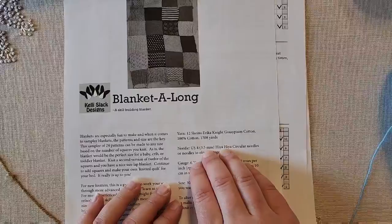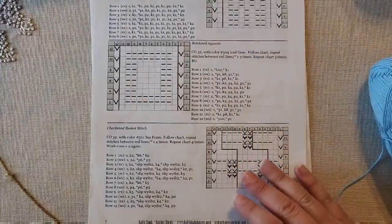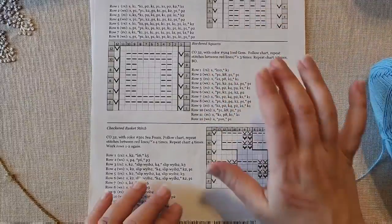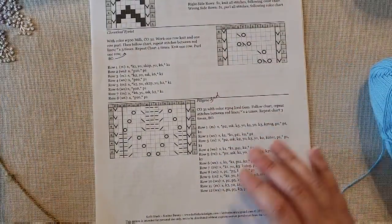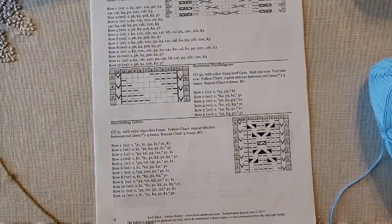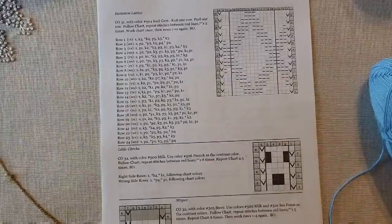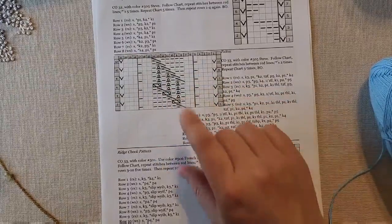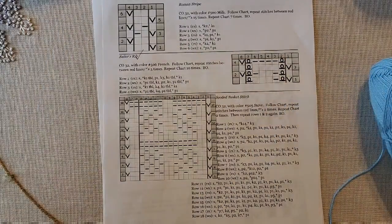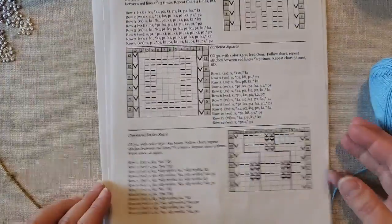Here is my blanket-along pattern. Remember it calls for a yarn and needle size different from what I'm using — you can totally change patterns; you don't have to do exactly what the designer says. I've done the broken rib, bordered squares, chevron stripes, cloverleaf eyelet, filigree, and interlocking lattice last time. I haven't done the checkered basket stitch yet. I could also do flying geese, little checks — but I'm not really in the mood for colorwork. Pitesu with the twisted stitches is fun, but I'm thinking let's do the checkered basket stitch.